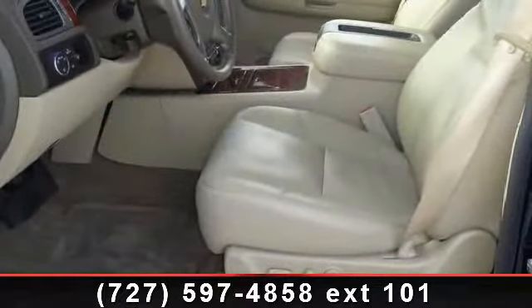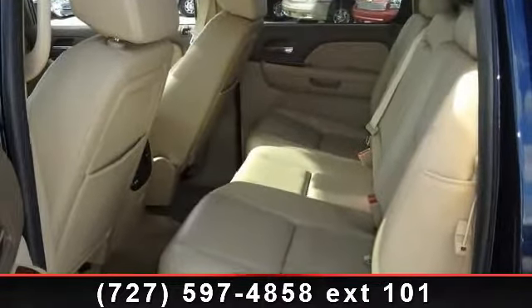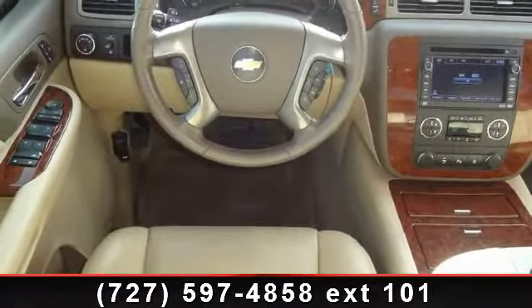Some of the top features included with this vehicle are dual-zone automatic climate control system, stability track electronic stability control system, AM FM stereo with 6-disc CD MP3 player, AutoRide suspension system, and perforated leather-trimmed seating surfaces.